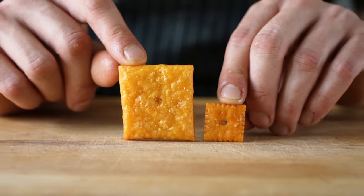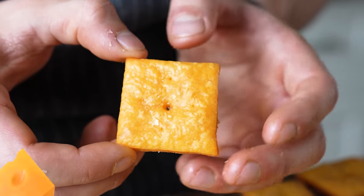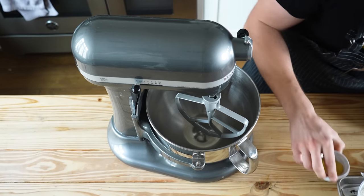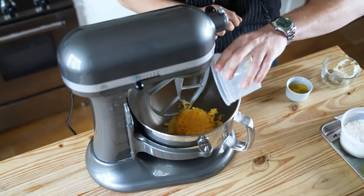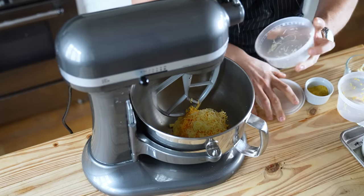Look, if we're gonna make a Cheez-It, we're doing it right. It feels wrong to make this without actual proper cheese — a little cheddar, a little emmental. You can totally use a large bowl with an electric beater, but I'm using a stand mixer. To the bowl add a quarter cup or 54 grams of unsalted butter, seven ounces or 200 grams of grated sharp cheddar cheese at room temperature — please don't use the pre-shredded, that's a big no. One ounce or 28 grams of grated room-temperature emmental cheese.